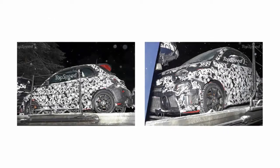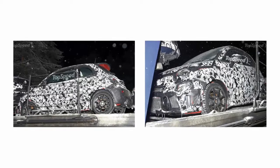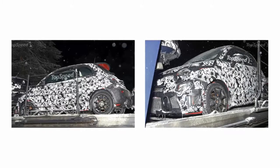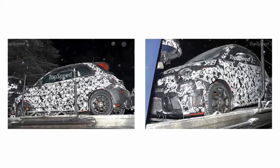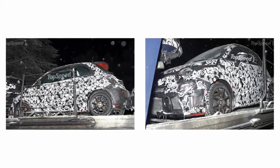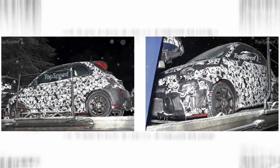Should that power figure become reality, expect the 500 Abarth to sprint to 60 mph in 6.7 seconds — faster than the current model — and have a top speed around 132 mph, a small bump up from the current model. Expect the car to come with either a 5-speed manual or 6-speed automatic, just like the outgoing model.